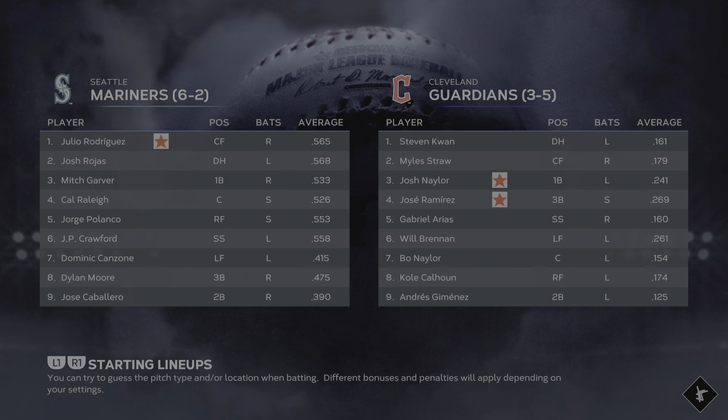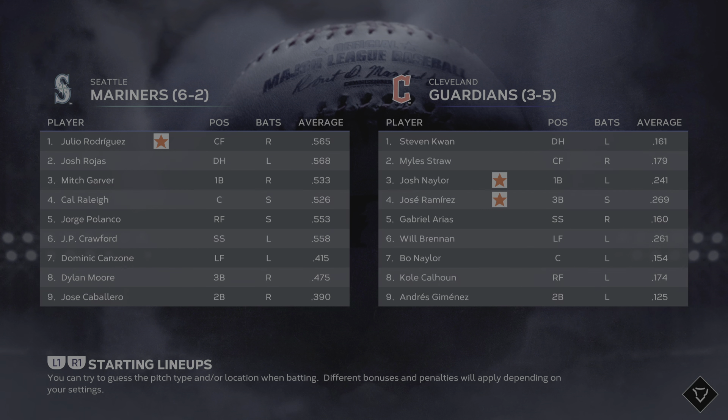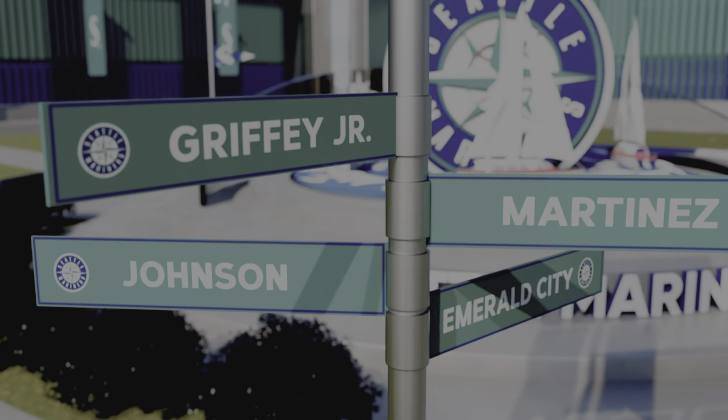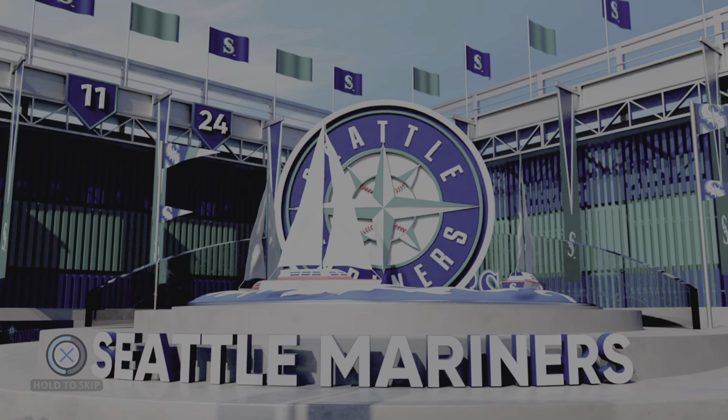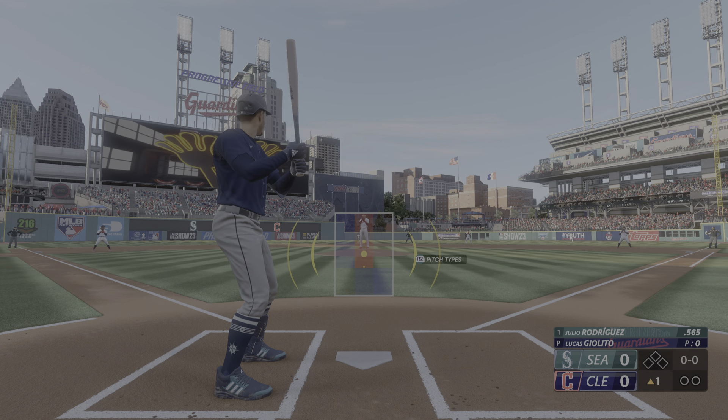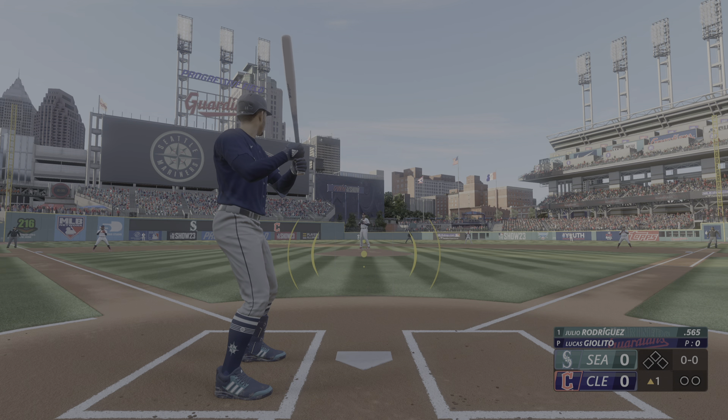Alright, game number two of the second time we're meeting the Cleveland Guardians. They are three and five and we didn't even get to see it live. From Cleveland, here we go, ready to get underway. Here's a speed threat, Julio Rodriguez.